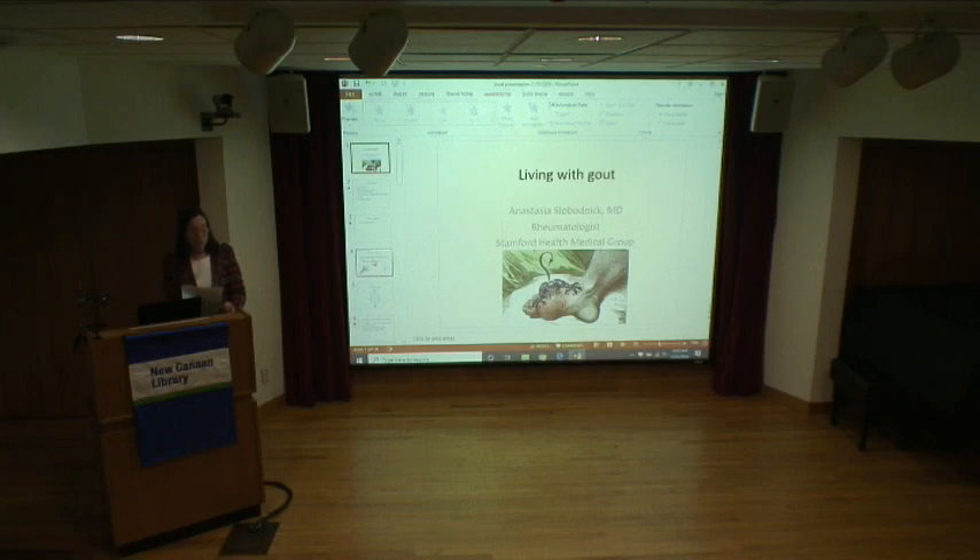Dr. Slobodnik develops personalized plans to help diagnose and treat patients' conditions. During her free time, she enjoys reading, especially mysteries and historical novels, visiting art museums, traveling, staying healthy and fit, and doing needlepoint. And pretty soon she's going to be busy doing other things, but I'll leave that to your imagination. This talk is Living with Gout. Some of the medications that we use in cardiology actually exacerbate gout, so this is a really fascinating talk.